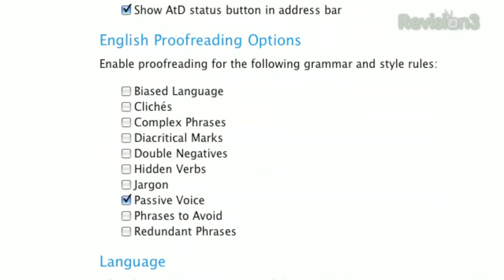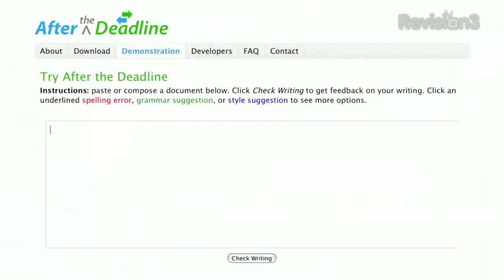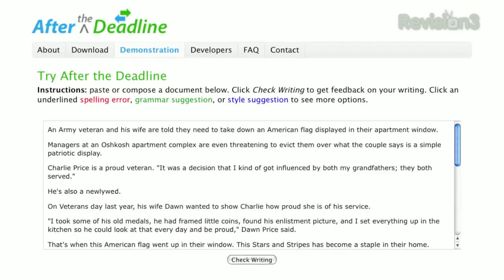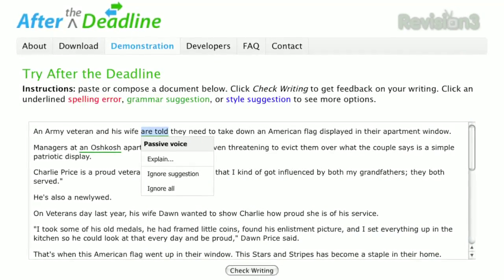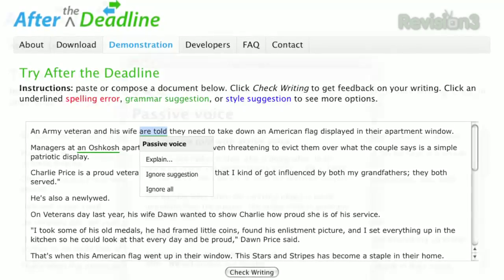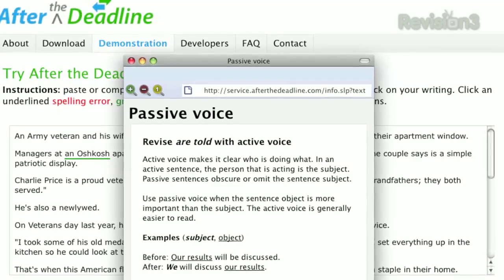Things like passive voice, double negatives, clichés, redundant phrases, and more. It doesn't check as you type — instead, just hit F4 when you're ready, and it'll run through your entire text. After the Deadline will even explain certain grammatical rules to you when you hit the Explain option, so you can see exactly why they're suggesting a certain change.